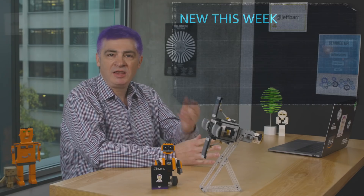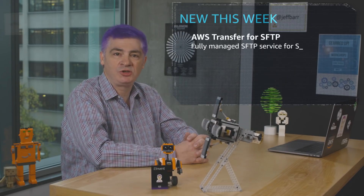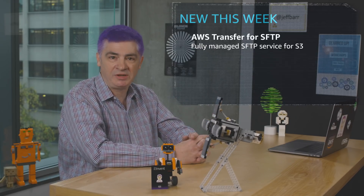Let's talk about business process integration. Not always the most visible or exciting part of your application, but absolutely necessary as you connect to your customers and partners. The new AWS Transfer for SFTP is a fully managed secure file transfer protocol service that runs on top of S3.